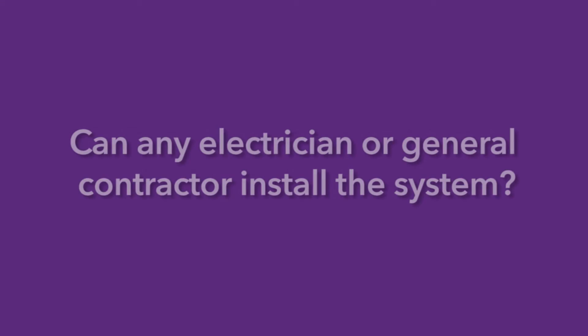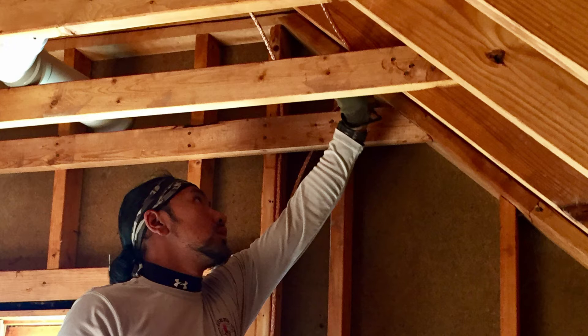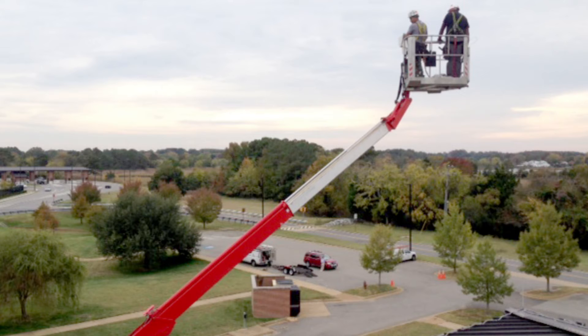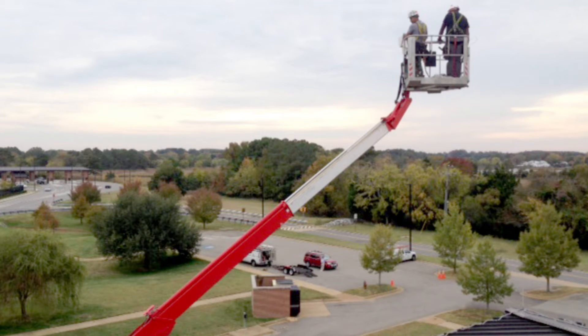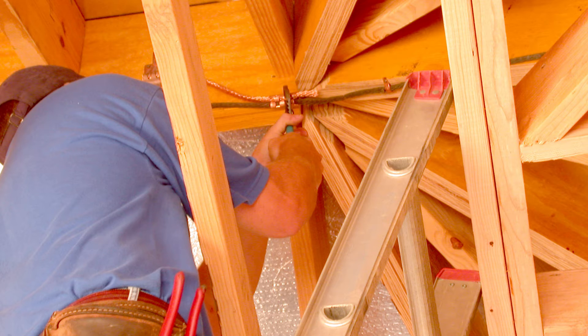Can any electrician or general contractor install the system? Lightning protection systems are vastly different from typical electric surface wiring. Specialized materials and installation methods are required. Proper lightning protection design is generally not within the scope of expertise held by electricians, general contractors, or roofers. To ensure safe and effective protection from lightning on your projects, we suggest utilizing trained experts who are certified with the Lightning Protection Institute.